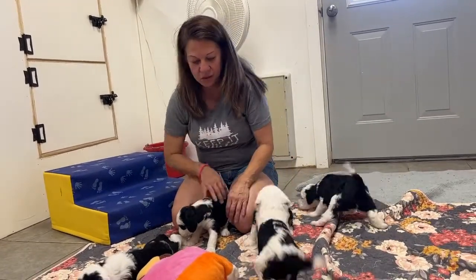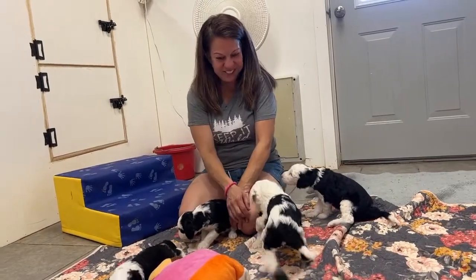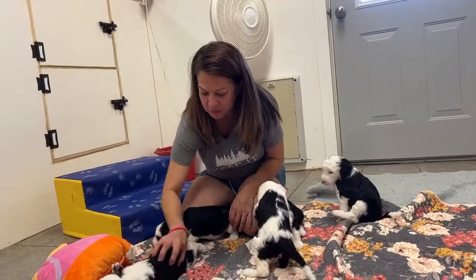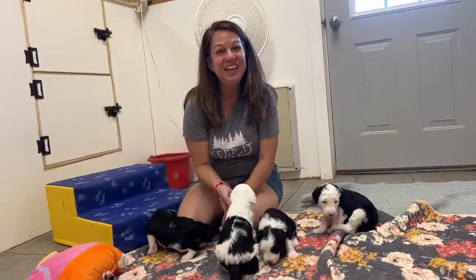All right guys, so this is Harmony's litter. They're four weeks old, so they're starting to move around and play with each other and play with us. Thank you.